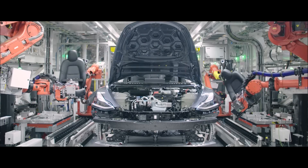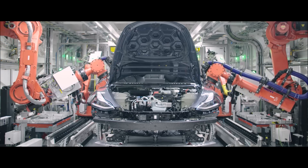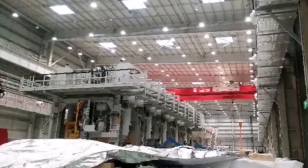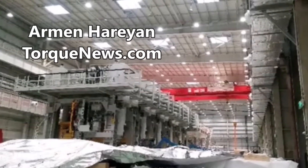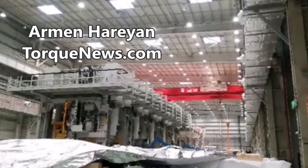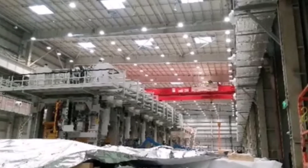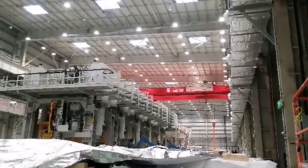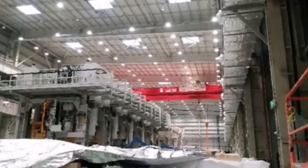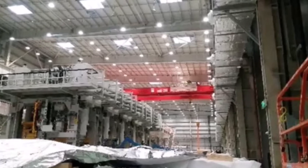Tesla is replacing robots at Giga Berlin with aluminum casting machines. Yesterday I reported that Tesla is going to use eight huge 100-ton giga presses at Giga Berlin, but we didn't realize at that time that this means replacing a lot of robots with casting machines. Tesla and the automotive world have had an obsession with using robots, but now it looks like robots are going to be moving over.